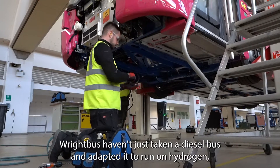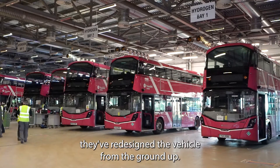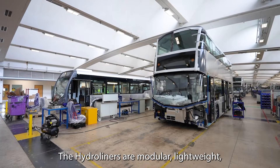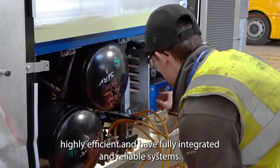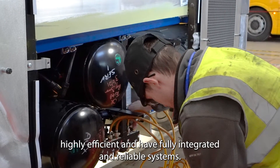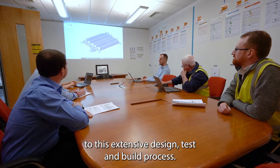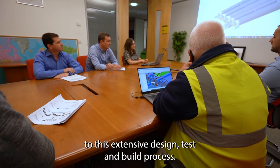Wrightbus haven't just taken a diesel bus and adapted it to run on hydrogen — they've redesigned the vehicle from the ground up. The Hydroliners are modular, lightweight, highly efficient, and are fully integrated and reliable systems. The Advanced Propulsion Centre provided vital funding to this extensive design, test and build process.